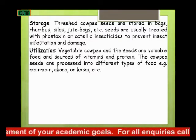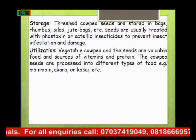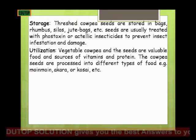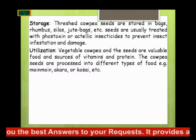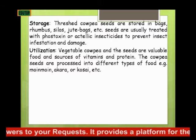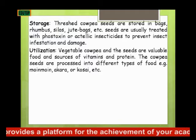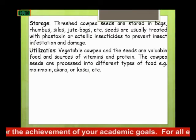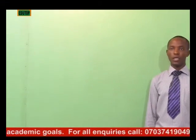Under storage, the threshed cowpea seeds are stored in bags, rhombus silos, and jute bags. Seeds are usually treated with phostoxin or actellic insecticides to prevent insect infestation and damage. The vegetable cowpea and the seeds are valuable food and sources of vitamins and protein. The cowpea seeds are processed into different types of food, including moi-moi, akara, or porridge. The seeds can also be boiled and eaten as normal beans.